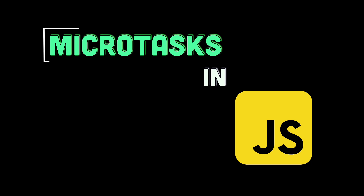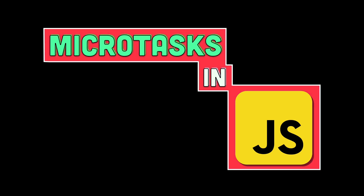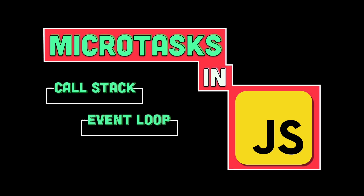JavaScript has a unique way of handling asynchronous tasks, which is why understanding how microtasks work is crucial when dealing with promises, event loops, and other asynchronous behaviors.